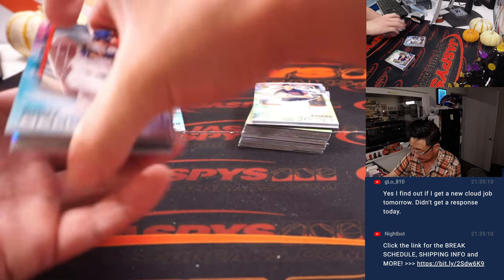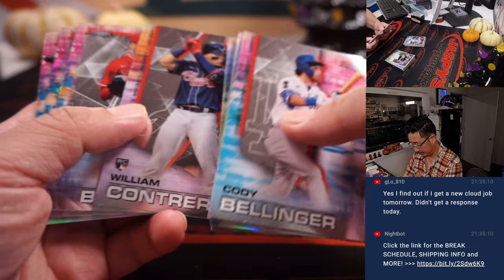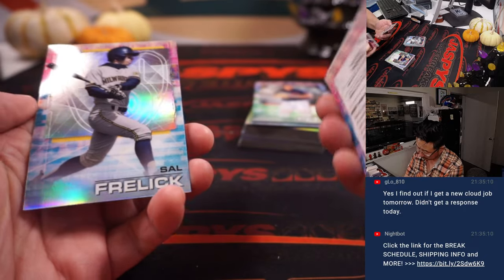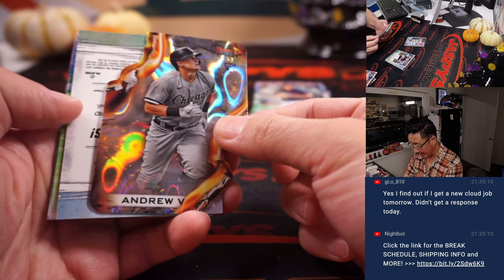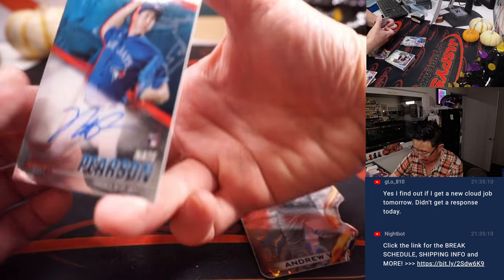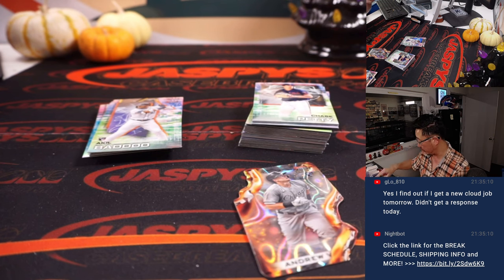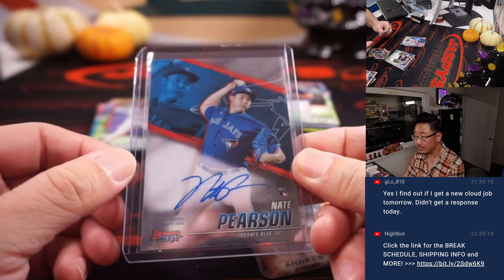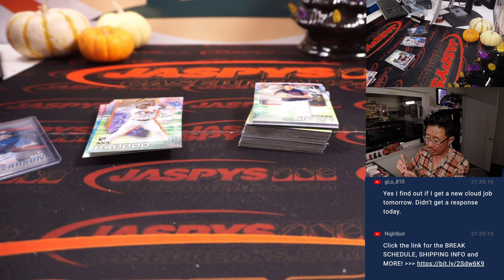Good luck, gang. We got an Andrew Vaughn die cut and that reveals a Nate Pearson autograph — rookie auto for the Blue Jays. That's going to be for Jimmy and the Bluebirds. And this die cut will go to Chris Walker in the Chicago White Sox.